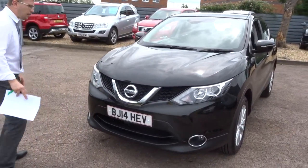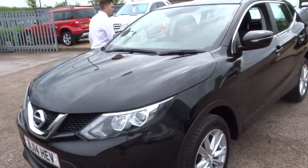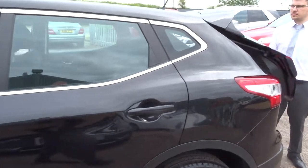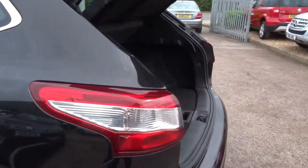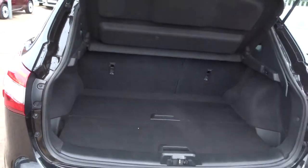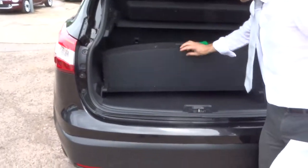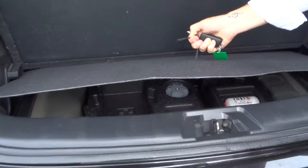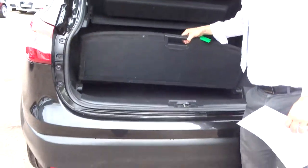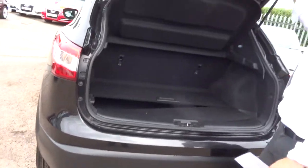Let's head to the back of the car and work our way in. So we've got a good sized boot space there. Then underneath the carpet you've got your assembly kit. You also get the parcel shelf.